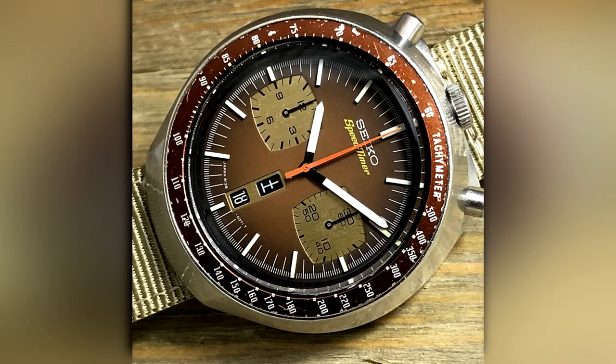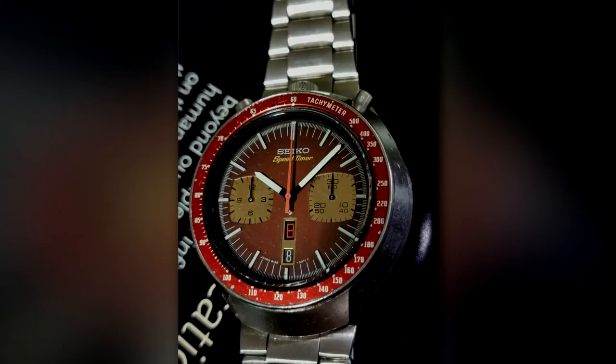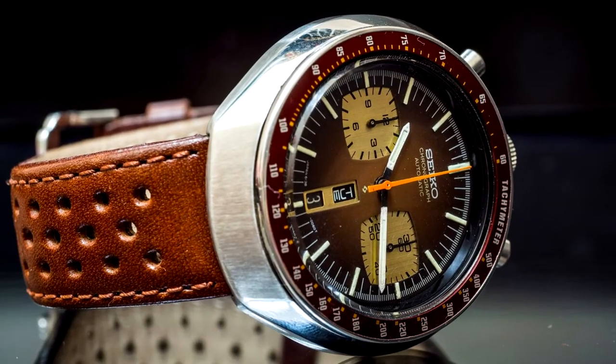6138 Bullhead. Bullhead chronographs, so named because the pushers at the top look like the horns of a bull, are an entire class of chronograph produced by many companies. This is the Seiko version.